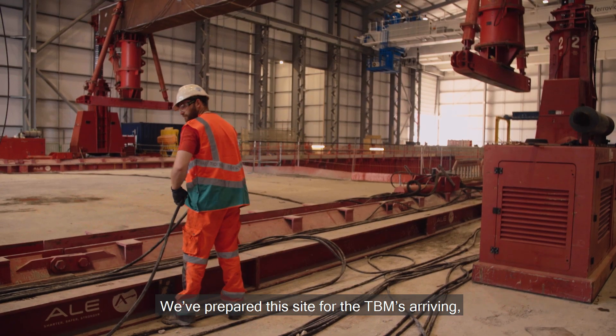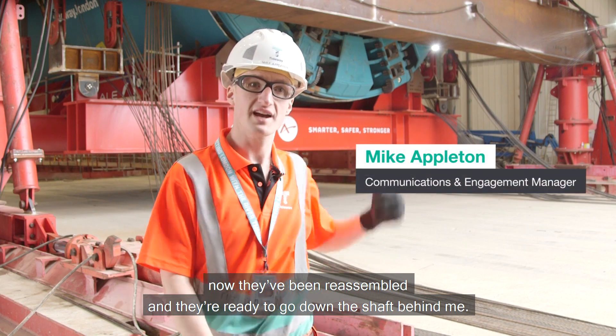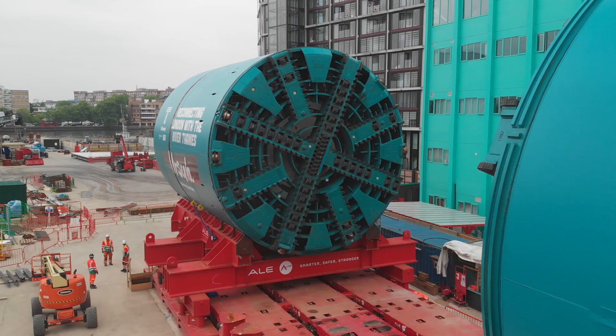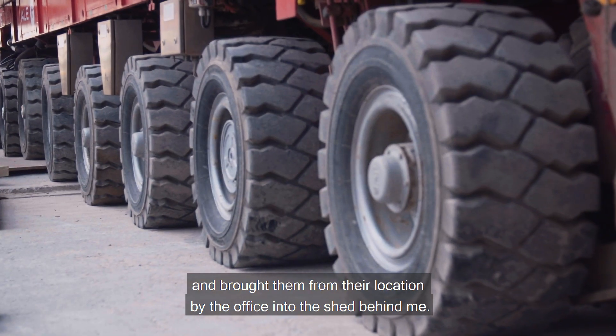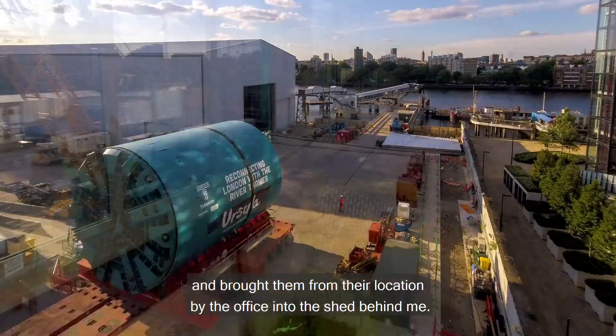We've prepared this site for the TBMs arriving — they've been reassembled and they're ready to go down the shaft behind me. We put them on these movable units known as SPMTs and brought them from their location by the office into the shed behind me.